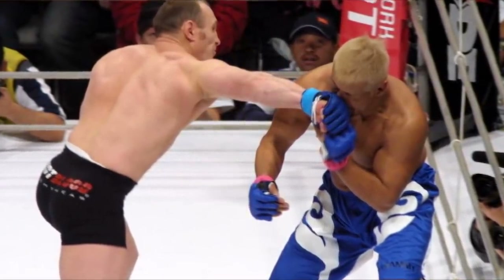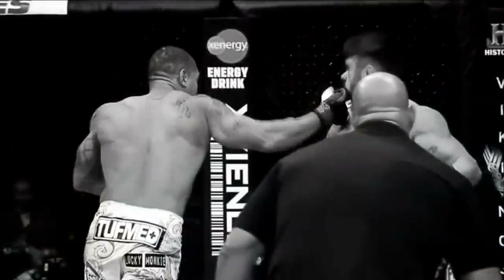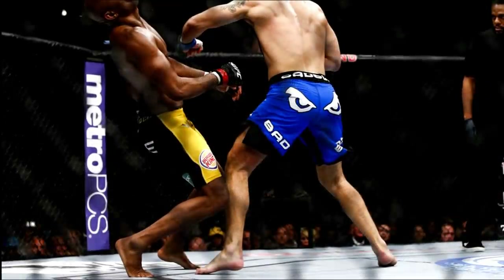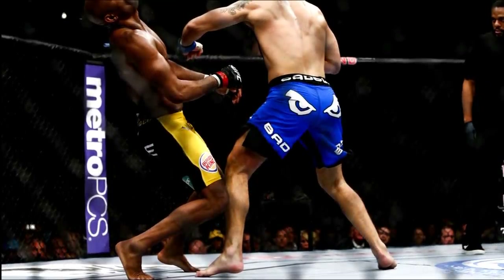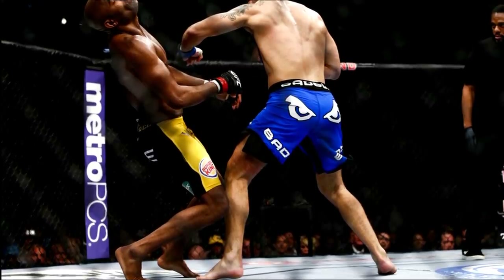Now generally it just comes down to preference — what feels better, what is just natural for you, what are the little changes and differences in the person's body when they're throwing it that makes it better for them? All three of these hooks are different in four things, but the first two things I'm going to talk about are the most important.